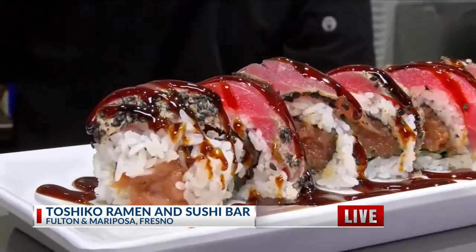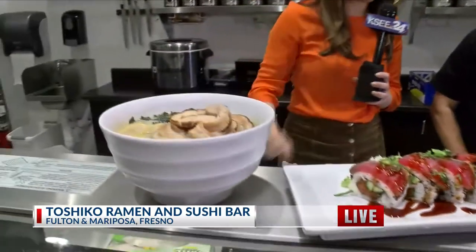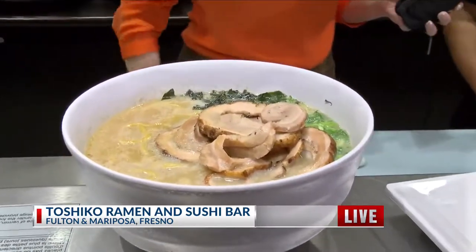Now, also the ramen — this is what is making people go wild right now. Their ramen is so popular. What's right on top there? So that is our tonkatsu ramen with green onion, seaweed, and our braised pork belly.